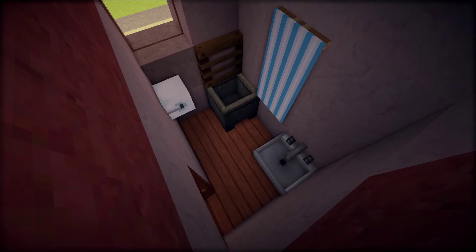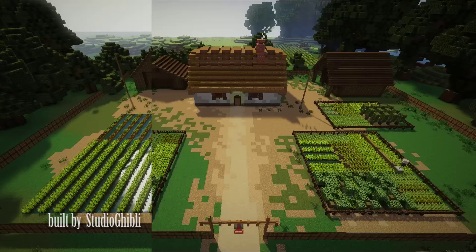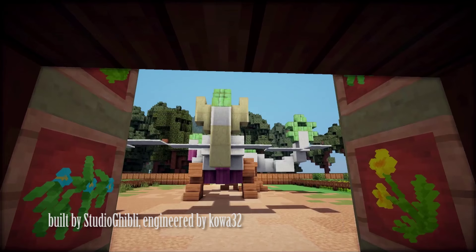In the spirit world, many improvements were made to areas that were previously bare and unfinished. Zuniba's cottage was given a makeover, and when you enter the cottage, Haku appears outside. So that's very cool.